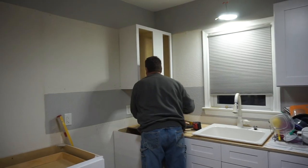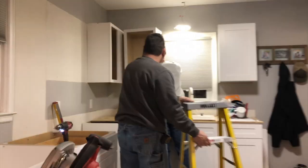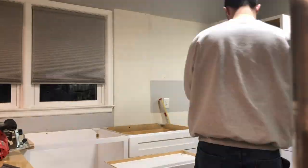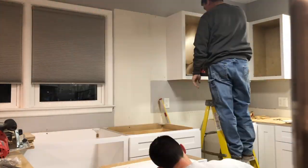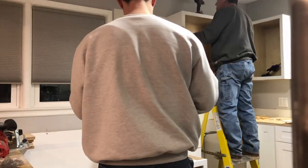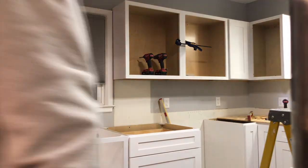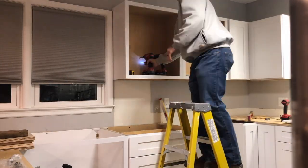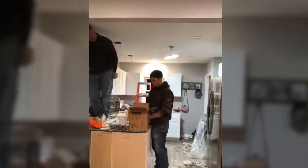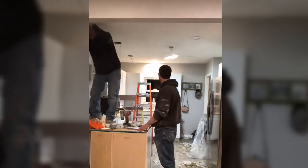Upper cabinets are going up! You can do it!